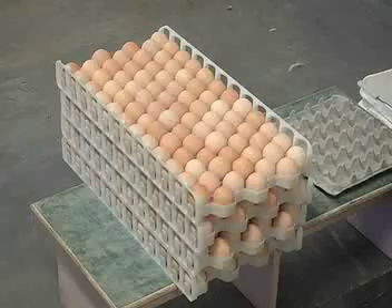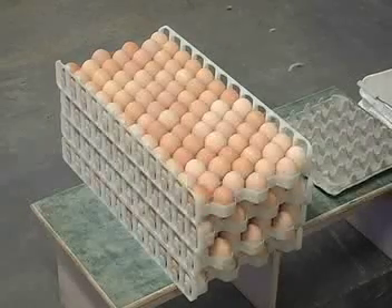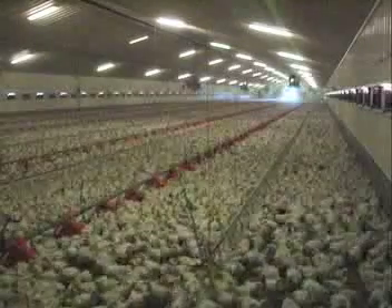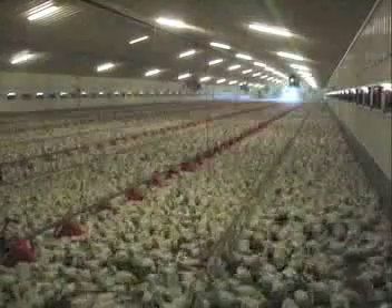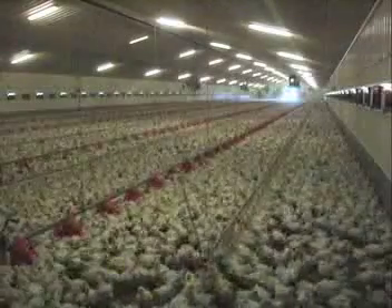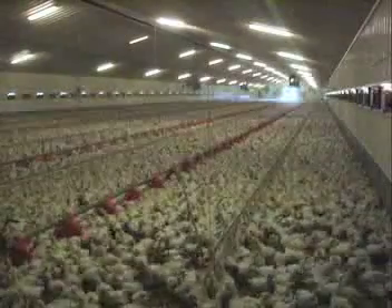The product from broiler breeder operations is fertile eggs. Commercial hatcheries receive the eggs, which are then incubated and hatched to produce broiler chicks. These broiler chicks are raised on commercial broiler farms for the meat market. Let's take a closer look at the details.